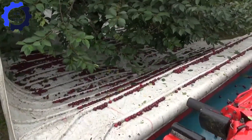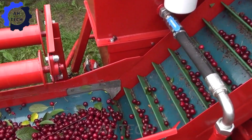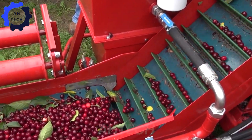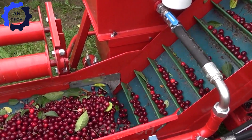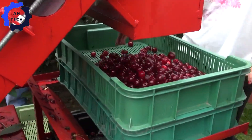The Maja Cherry Harvester — a European wonder in cherry picking. This cutting-edge machine shakes and cleans cherries with precision, handling large quantities with ease. Revolutionize your harvest with cutting-edge efficiency and perfect results every time.